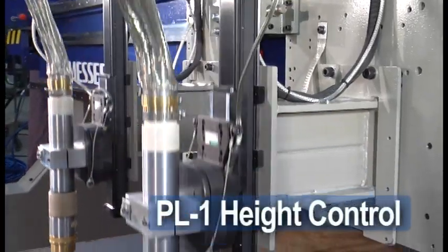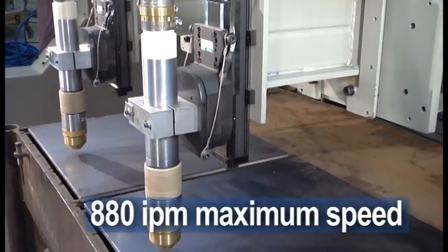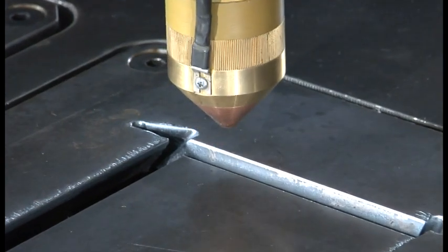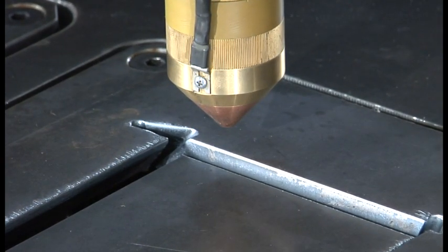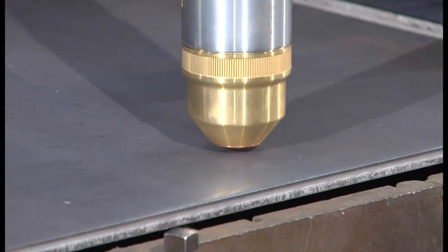The PL-1 is the fastest plasma lifter in the industry with a maximum speed of 880 inches per minute. Increased productivity is achieved using Messer's exclusive process optimization techniques and an adaptive initial height sensing system.